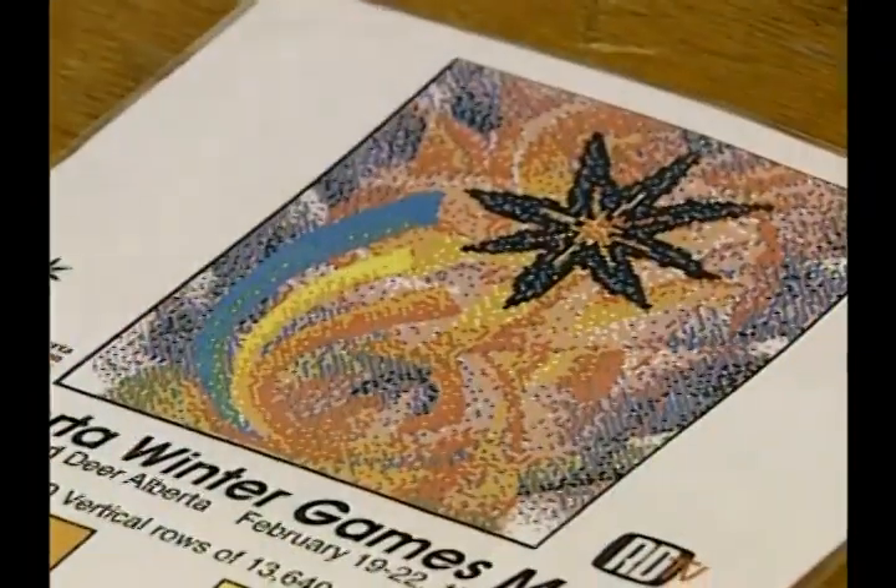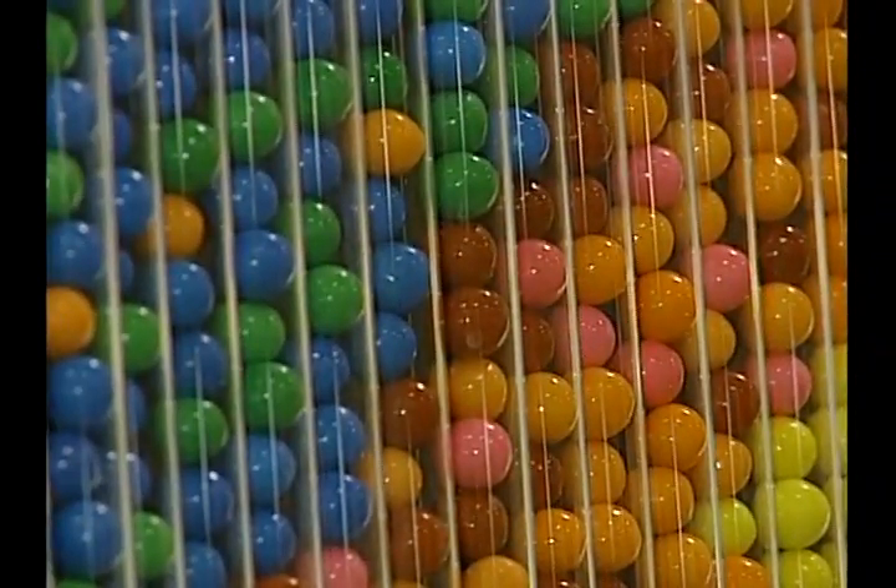Everything is all plotted out on the computer. Then you have to figure out how many tubes of gumballs you'll need. I figure out how many feet somebody wants the mural to be, so if it's eight feet, you know it's eight times 12 inches, and then you divide that by the number of tubes, and there you go.